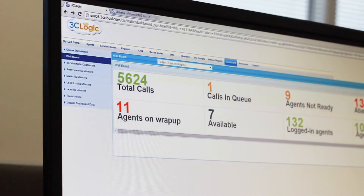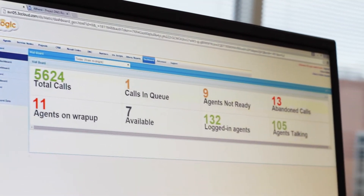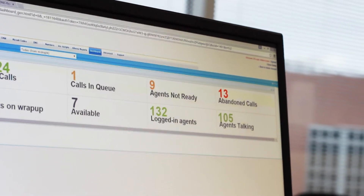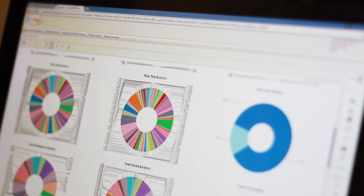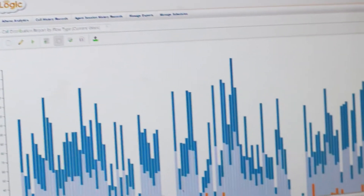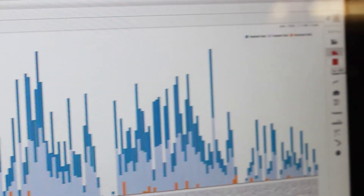And when it's time to measure the success of your sales, marketing, and service initiatives, reporting and business intelligence is absolutely essential. Which is why at 3C Logic, we offer a supervisor dashboard which allows you to monitor your representatives' activities in real time. We also give you the tools to create customized reports, graphs, and statistics with a simple click, drag, and drop.